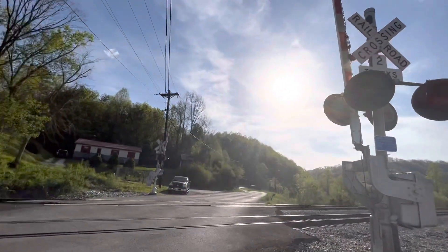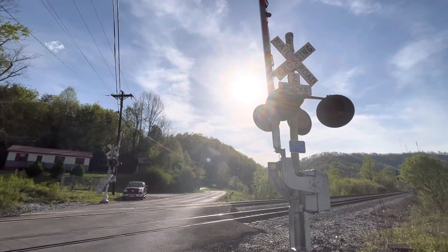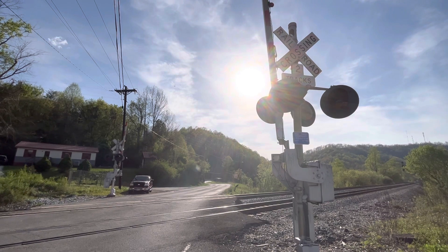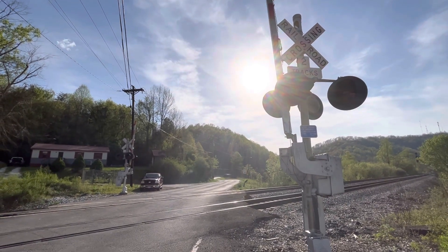Okay, there we go. That's a better view. Here we have Kentucky 302 Railroad Crossing in West Van Leer, Kentucky. Over and out.